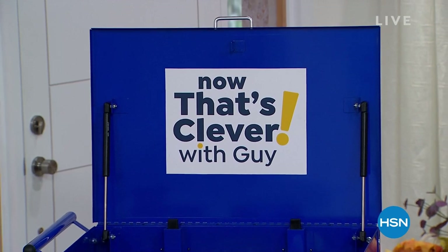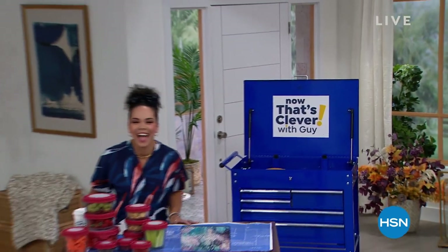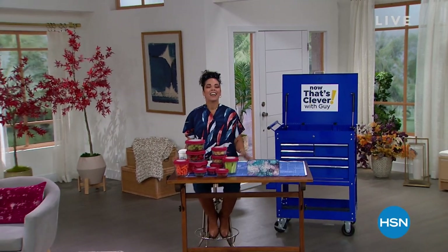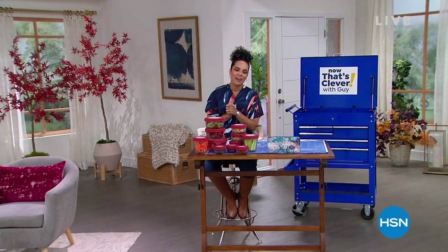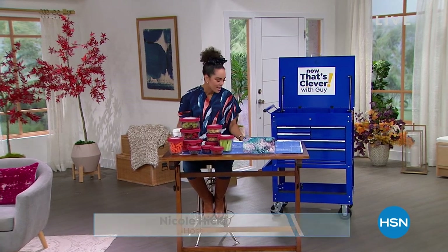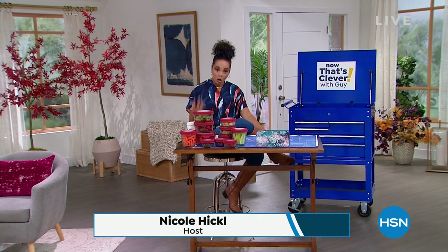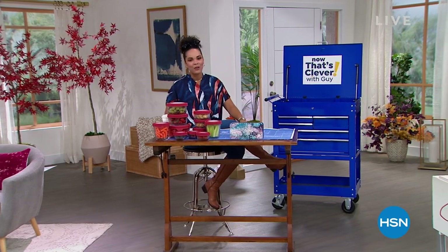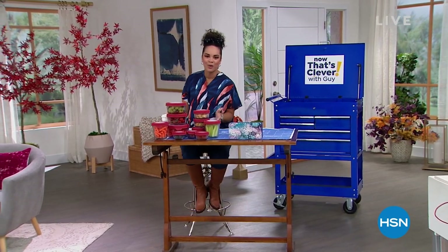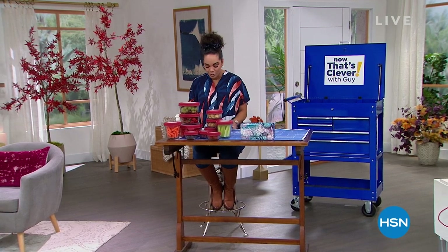It's Now That's Clever with Guy — just kidding, it's me! Hello everyone. I hope you're having a fabulous Saturday. My name's Nicole Hickel. Sidney left Guy; he's resting his voice this Saturday morning. So they said, hey, we'll bring in the other host who also has a raspy voice to spend the Saturday morning with you. We are live on Facebook, so ladies, I know you always look forward to getting social with us.